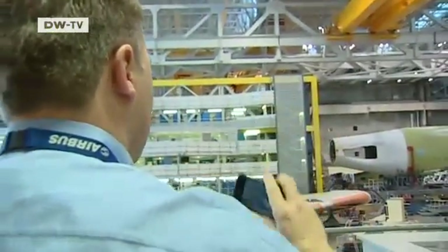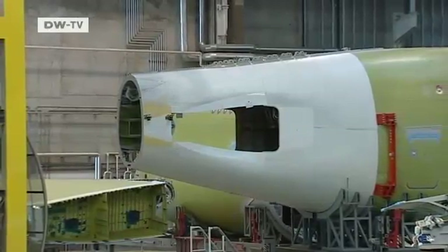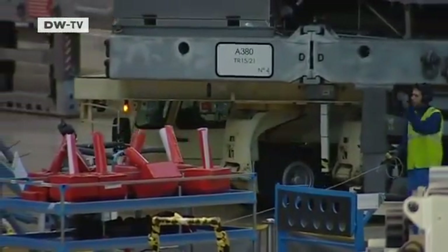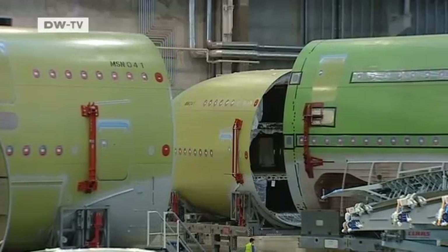Erwin Hattensperger can't resist taking a photo. This huge airliner is his most important job to date. He's worked as a technician for Lufthansa for 20 years, but he's never had a job of this magnitude before. This is the world's biggest passenger jet, assembled here in Toulouse out of 4 million components.